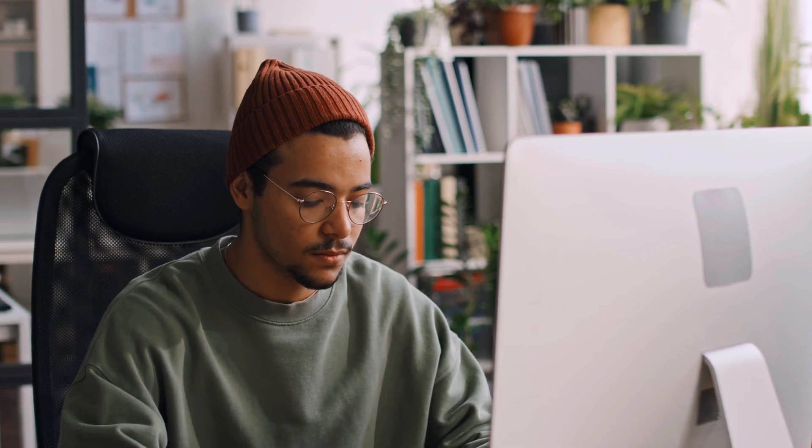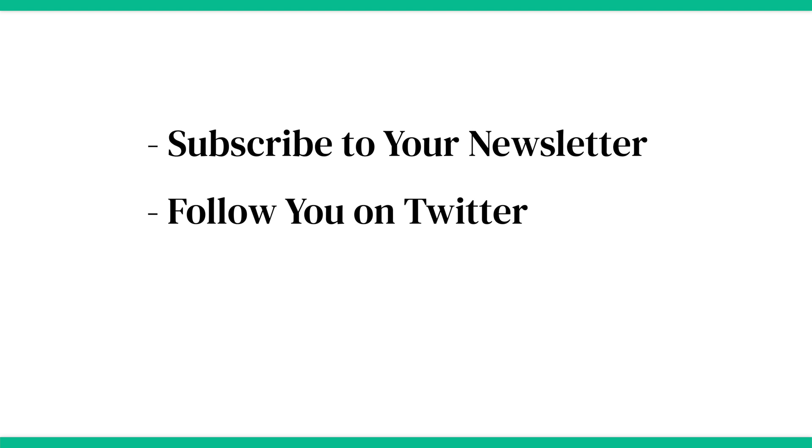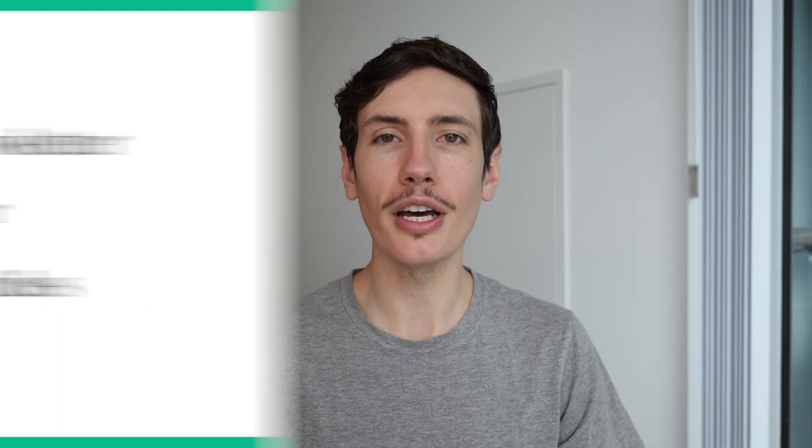To make subscriptions work, you need true fans. These are people who subscribe to your newsletter, follow you on Twitter, comment on your articles, and are generally really into your content. After growing your brand for a certain period, you'll discover that a majority of your biggest fans are often willing to pay to gain access to even more value.